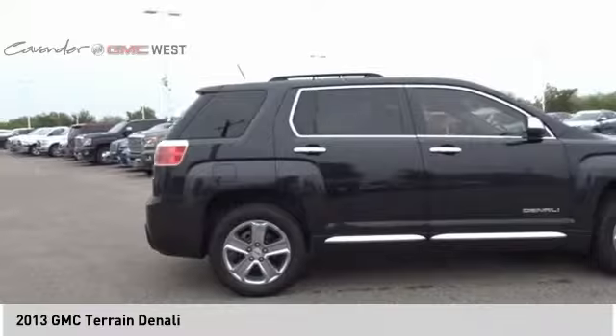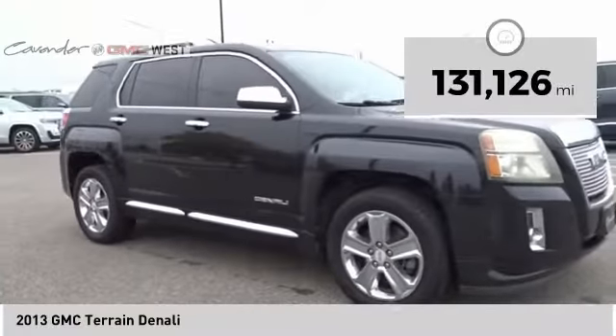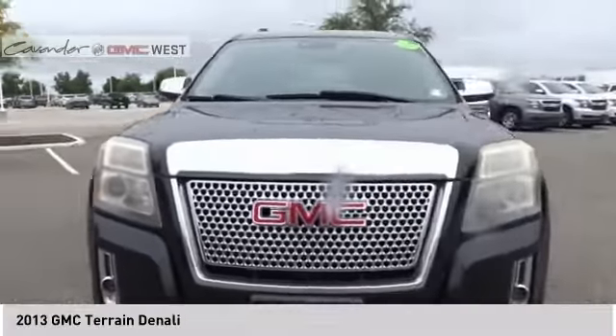An EPA estimated 32 highway MPG is not bad either. This vehicle has less than 135,000 miles. Here are some of this vehicle's great options.